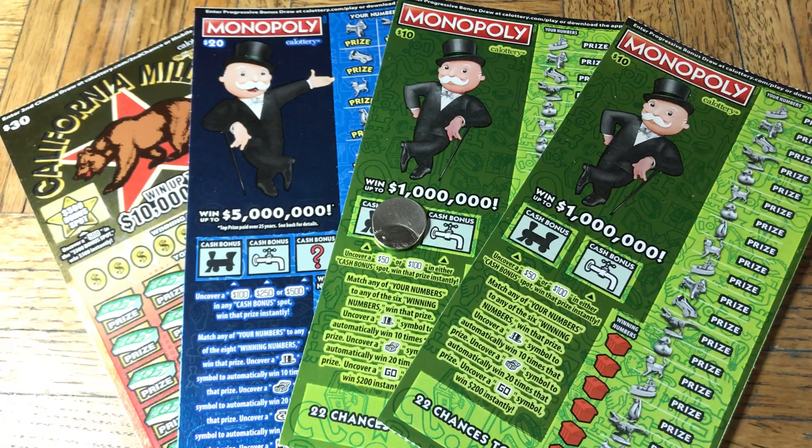Hi everyone, Johnny Esgato, Lotto Scratchin', and we are scratching a $70 batch of California scratch tickets. We have a $30 California Millions, the newest of the $30 big tickets, and then we have a couple of the new Monopoly: a single $20 and two of the $10.